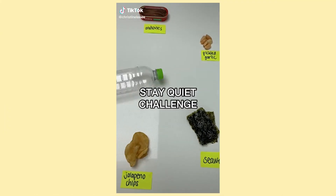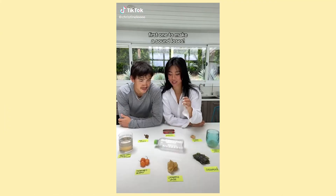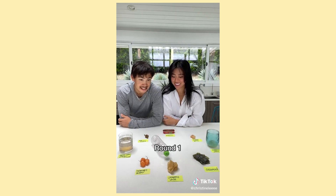I just did some TikToks for 'A Quiet Place Part Two' — that was a really cool project to work on. We had to do some sort of 'stay quiet' game, so I thought it'd be funny to do a gross food challenge where everyone tries disgusting foods and whoever makes a sound loses — kind of a Quiet Place themed game with a fun twist. We actually ate dog kibble for the video. 'A Quiet Place Part Two' is in theaters May 28th.